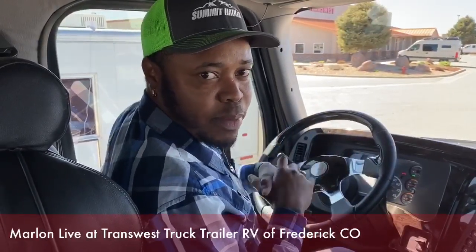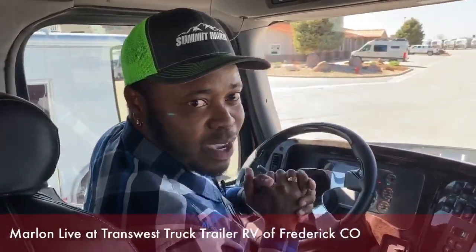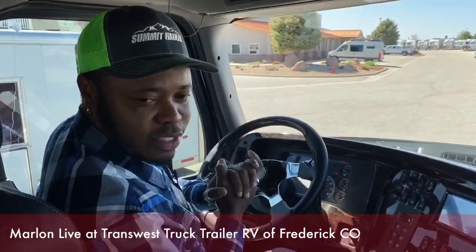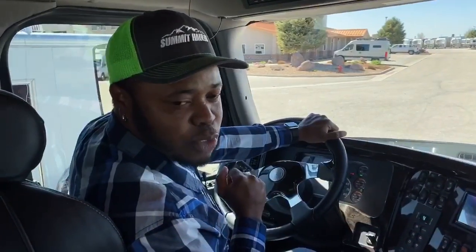Feel free to reach out to us. Hope everybody's keeping safe out there and everybody's happy — we will be back to normal hopefully pretty soon. Feel free to contact us and we're here for you guys. Again, my name is Marlon Hare from TransWest Truck Trailer RVs here in Frederick, Colorado. Thank you.